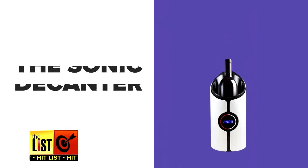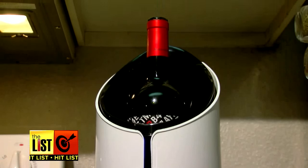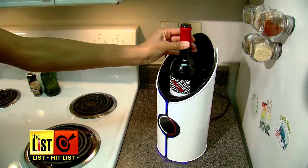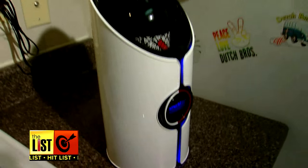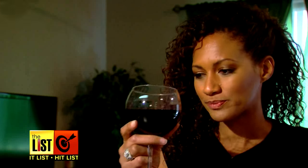Now the bottle's open, it's time for an upgrade. The Sonic Decanter promises to make every wine better by blasting it with ultrasonic waves. Just fill it with tap water, place an open bottle in the tank, and hit the white or red button matching it to the colour of your wine. Molecules in the wine collide and mingle, resulting in a more developed taste and aroma.